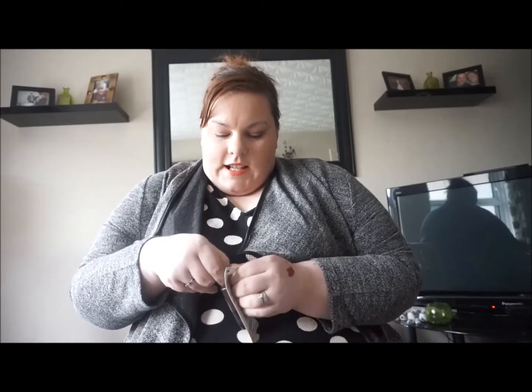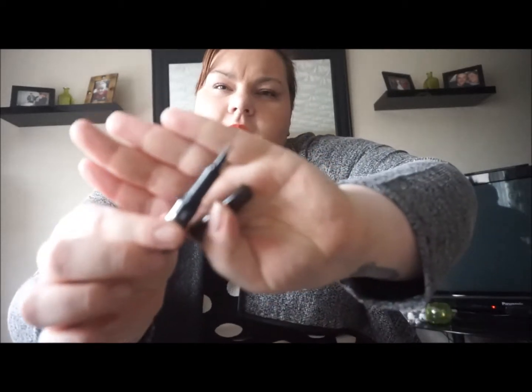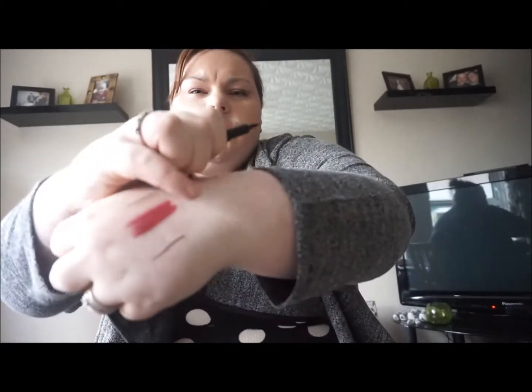She also got me the Cover Girl Bombshell Intensity liner in Chocolate Kiss — it's a felt-tip liner. Oh, the packaging is so cute, though it's hard to open. It has a very very fine little nib which is perfect. It's lovely, very pigmented, and it went on nice so I will definitely be giving that a try.